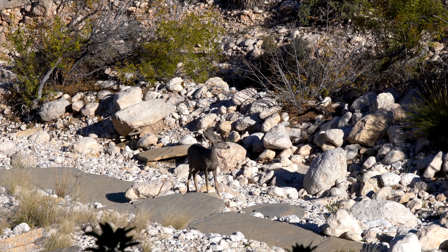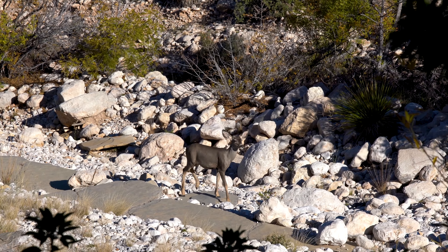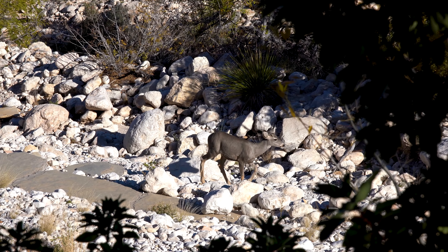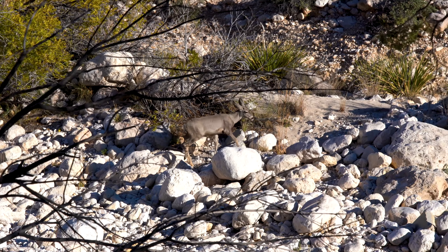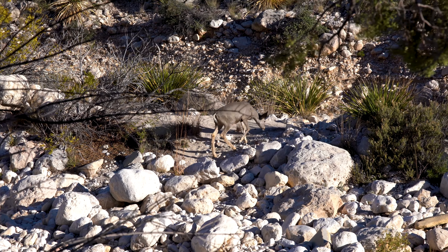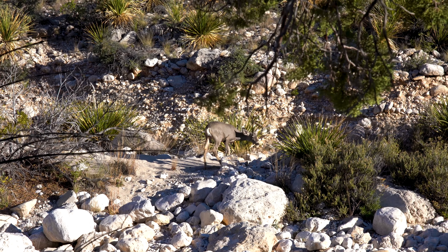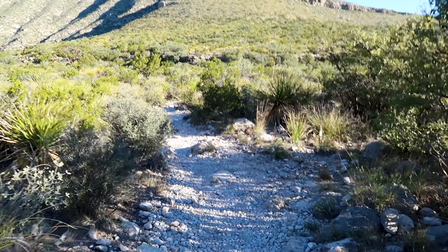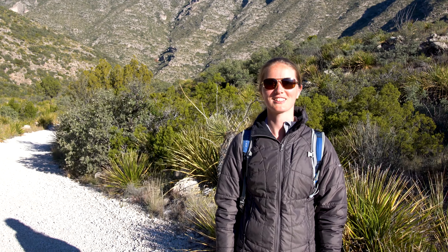The park has over 80 miles of trails and we were determined to hike as much as we could. On the first hiking day, we did both the McKittrick Canyon Trail and Devil's Hall trails. The reason we are doing the McKittrick Canyon Trail is because this is the best place in the park to see the fall colours.